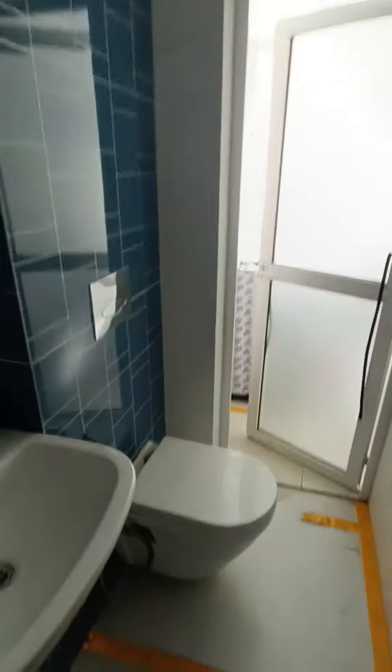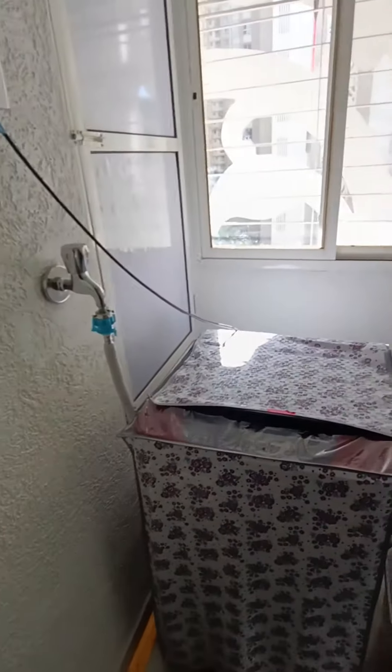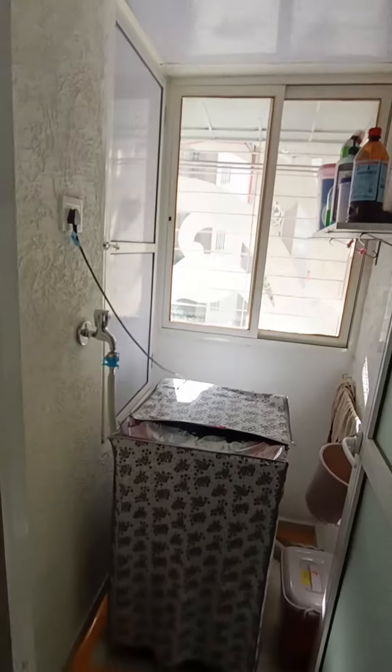Common washroom with washing area and washing duct area. Enough sunlight.